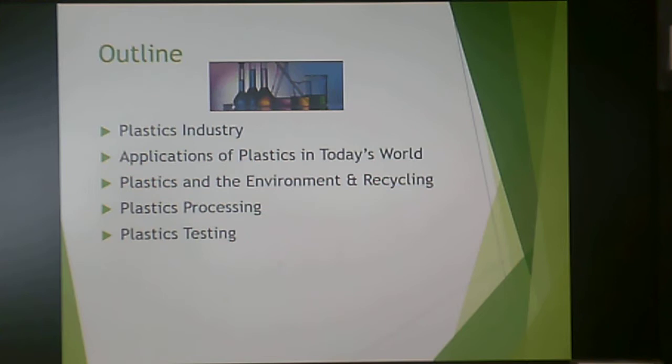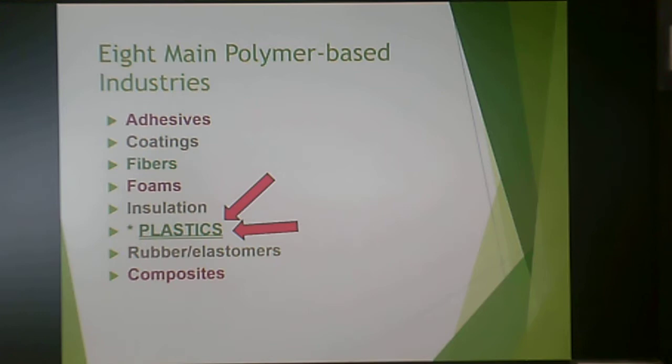The outline covers: the plastics industry, application of plastics in today's world, plastics in the environment and recycling, plastics processing, and plastics testing. When it comes to the processing aspects of plastics, that is not my forte and I won't focus on processing at all — that's for other professors in this department. However, when it comes to testing and the materials, that's what we'll focus on.